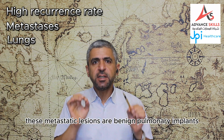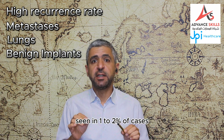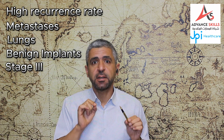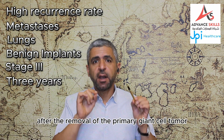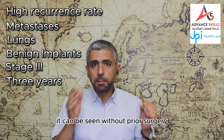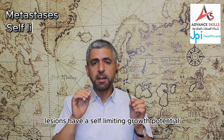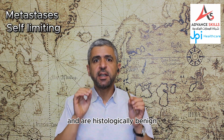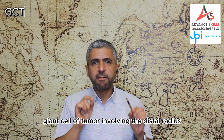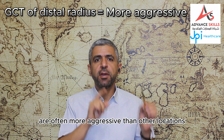These metastatic lesions are benign pulmonary implants seen in 1–2% of cases, and usually occur in patients with stage 3 disease within 3 years after the removal of the primary giant cell tumor. They can be seen without prior surgery. The metastatic lesions have a self-limiting growth potential and are histologically benign, and may regress spontaneously. Giant cell tumors involving the distal radius are often more aggressive than other locations.